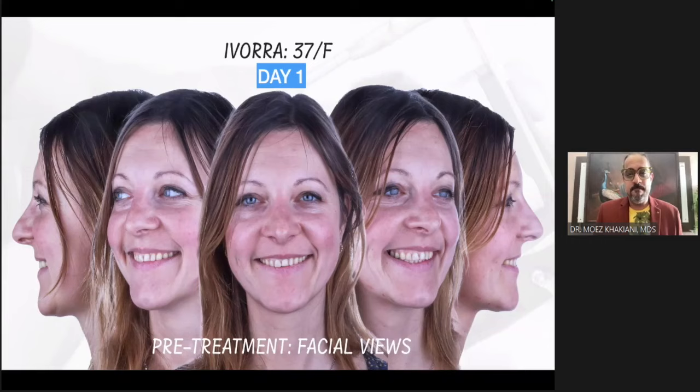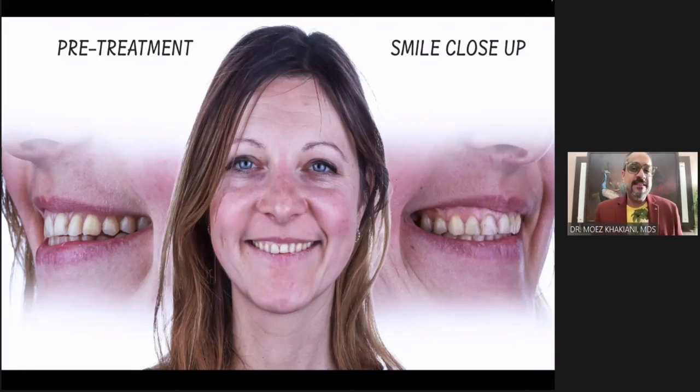But what was her bigger concern? When I focus in, I want you to appreciate that the gingival zeniths don't match on the right and the left. If you look closely towards the right side of her face — the first quadrant — I can see more pink. There is a whole lot more gingival display on one side, whilst the other side there isn't as much.